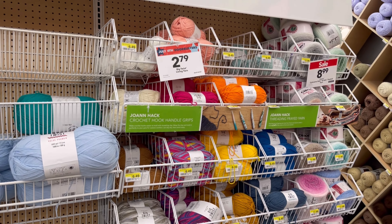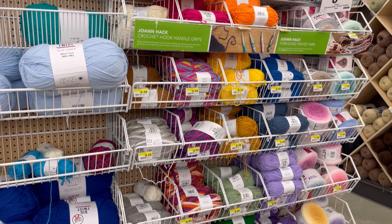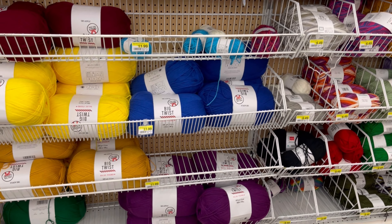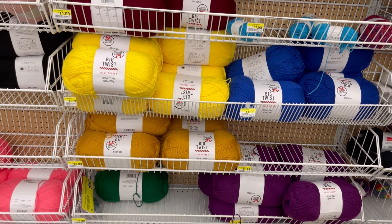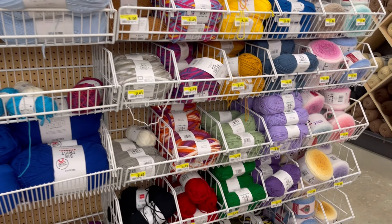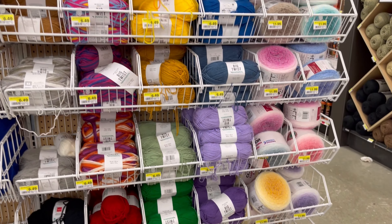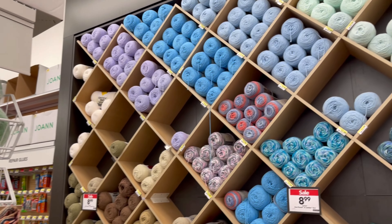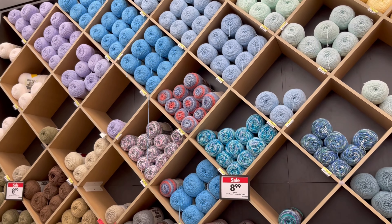So all the Big Twists, $2.79. And now the Bernat Blanket was on sale too. It was a lot of clearance. But I really am not getting crazy about the clearance, because the price for me was not what I was looking for.